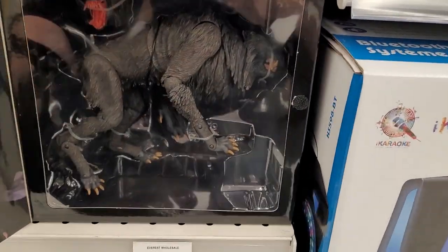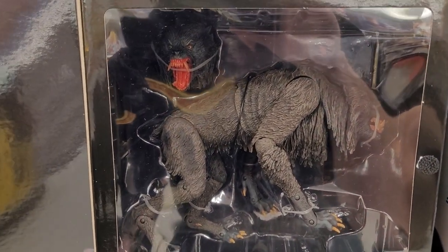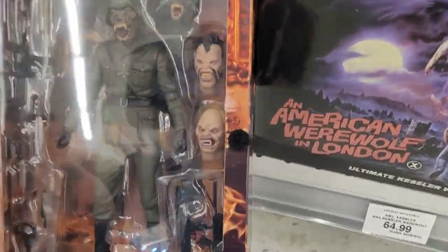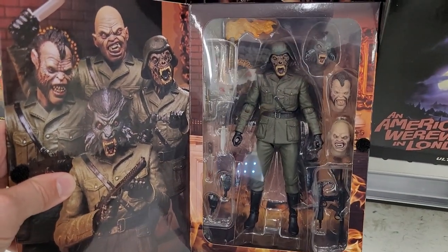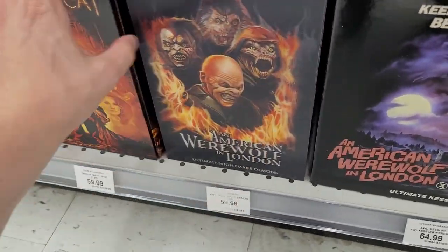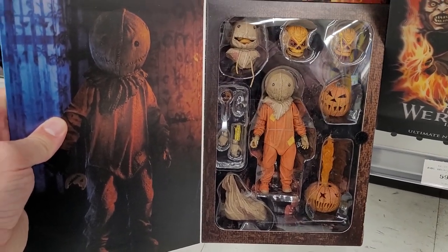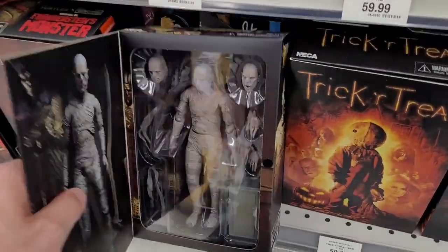American Werewolf in London - crazy. I don't think I've seen this figure in hand yet - that is really cool. I love toy hunting because you just never know what you're going to find in some of these stores. And even the fact that it's Toys R Us - these are standouts. This is a reason to just come to this location again in the future, especially over Halloween or getting close to Halloween. I might add just a handful into my collection - might be a fun way to go.